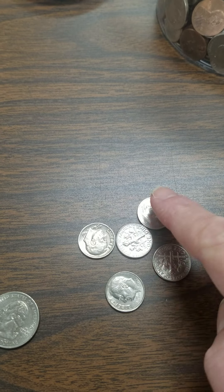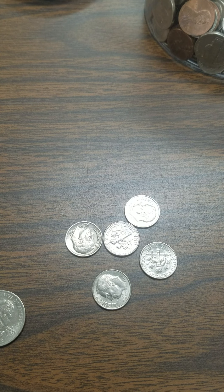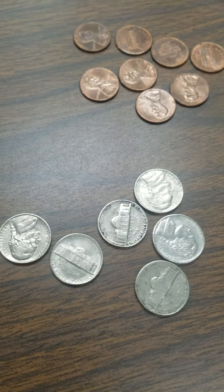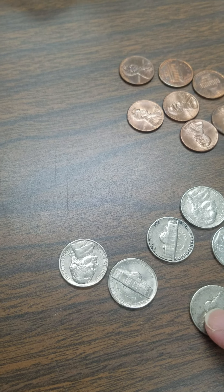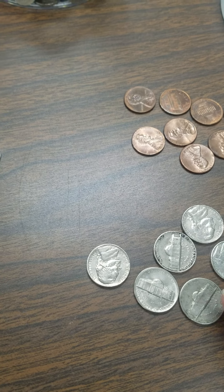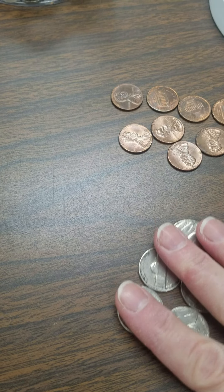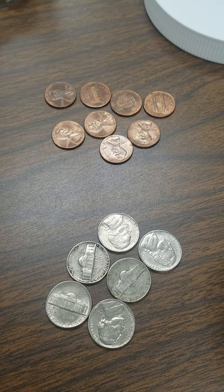How many dimes do we have? One, two, three, four, five. We know that because we can look at a group shaped just like that and automatically know, like a dice, that's number five. What about our nickels? One, two, three, four, five, six. We could line those up like the dots on a dice too. There we've got six.